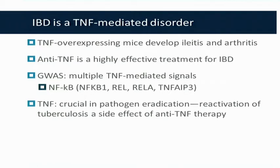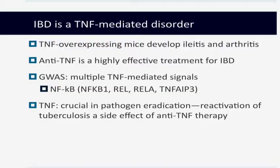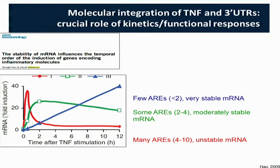Even though we don't see an obvious signal for the TNF pathway in IBD associations, IBD can be considered a TNF-mediated disorder. Mice that overexpressed TNF develop ileitis and arthritis — the two diseases for which anti-TNF therapies are utilized. Anti-TNF is the mainstay of treatment for moderate to severe IBD. Although there's no direct signature of TNF pathway associations, we see multiple mediated signals at the NF-κB level. Crucially, when you treat IBD patients with anti-TNF and they have evidence for latent MTB, one of the early side effects noticed was reactivation of tuberculosis.